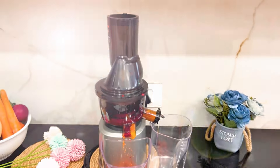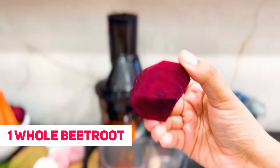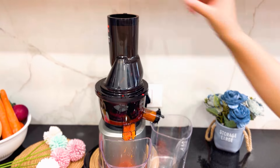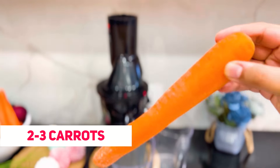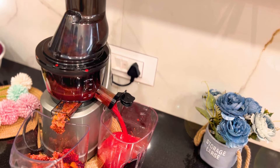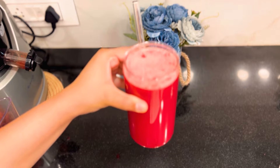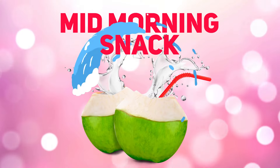I'm first adding one chopped apple — you can use two apples if making for two persons. Then adding one whole beetroot, which is high in fiber and promotes the growth of good bacteria in your gut, and is highly effective for your immune system. Then I'm adding approximately two to three carrots, letting it juice out. Our ABC juice is ready — have it for breakfast and you'll be amazed to see the weight loss results.